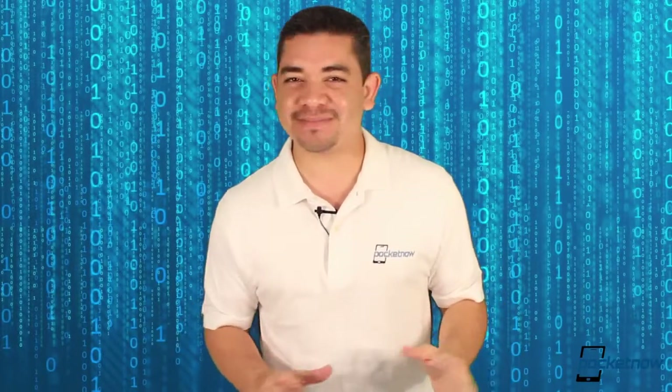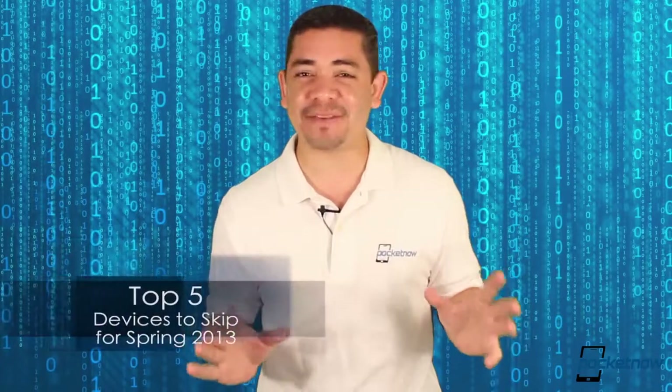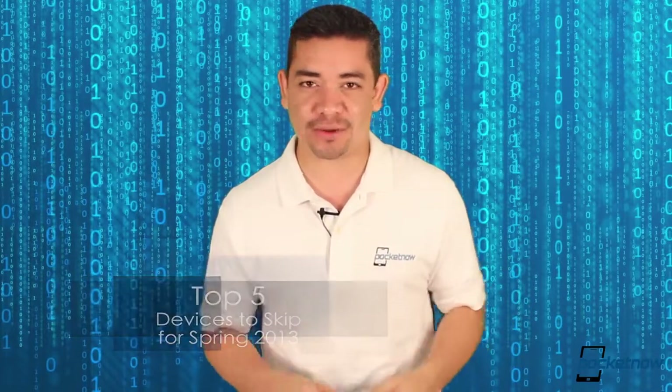Spring brings us a lot of cool trade shows and a lot of great product announcements, but there are still those devices that I still wouldn't give even to my worst enemy. I am Jaime Rivera, this is Pocketnow, and these are our top 5 devices to skip for Spring 2013.